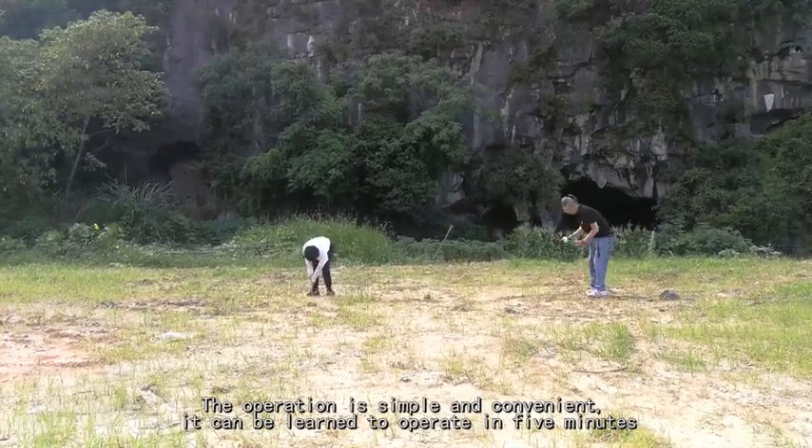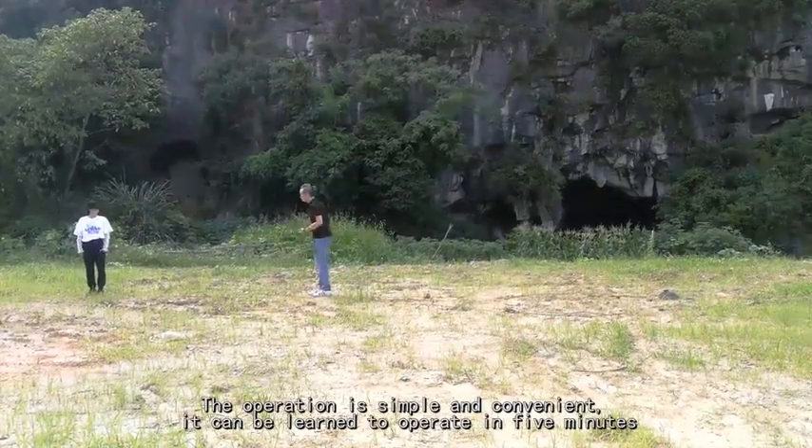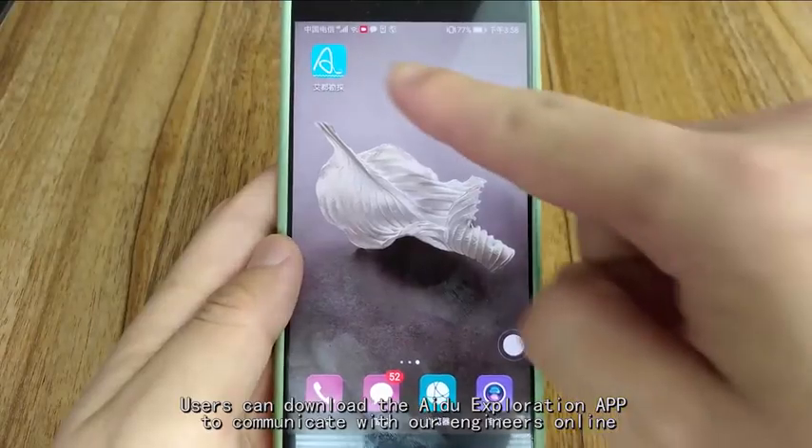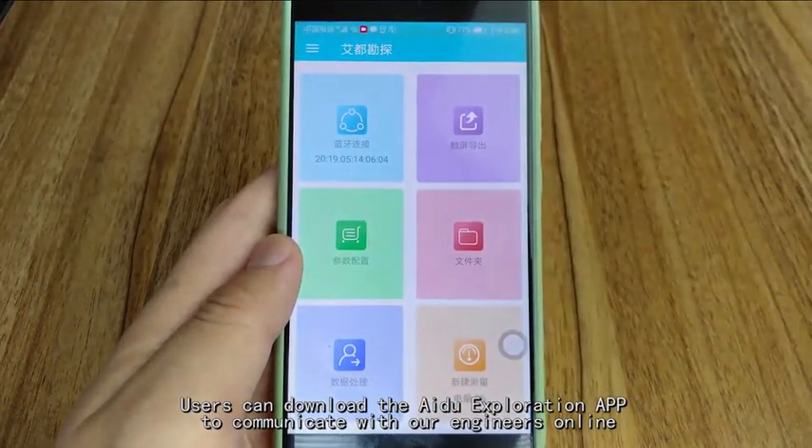The operation is simple and convenient — it can be learned in 5 minutes. Users can download the ADU Exploration App to communicate with our engineers online.